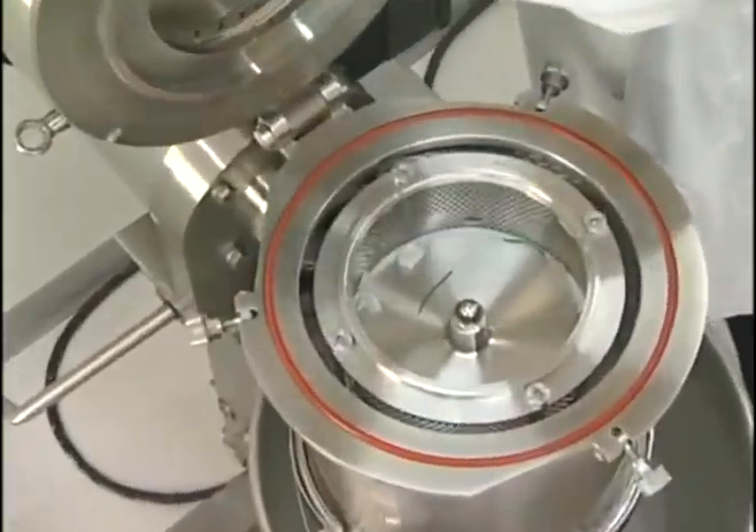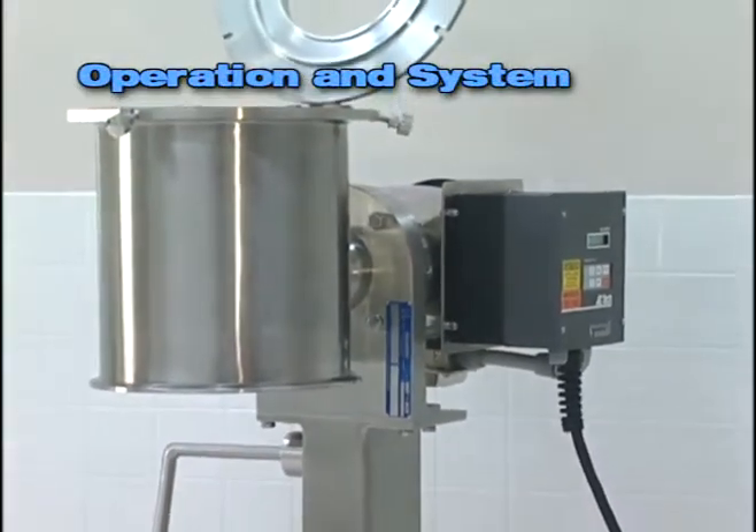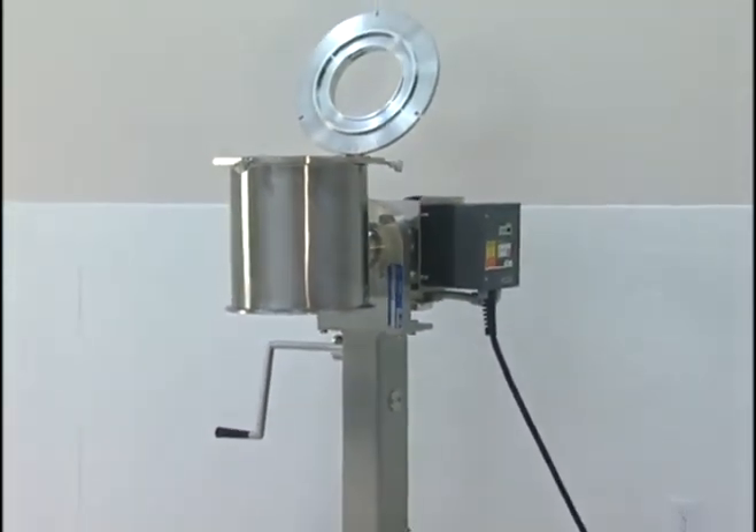As you can see, the Quadro Sifter effectively retains the impurities. As compared to traditional vibratory sifters, the Quadro Sifter does not employ vibration to sift the material entering the action zone.